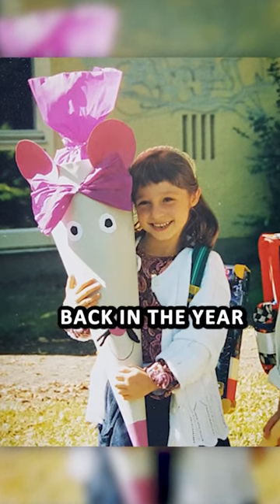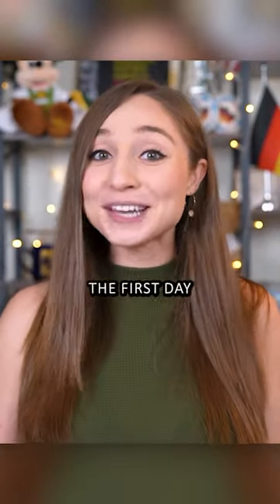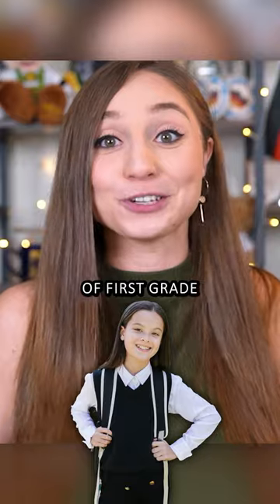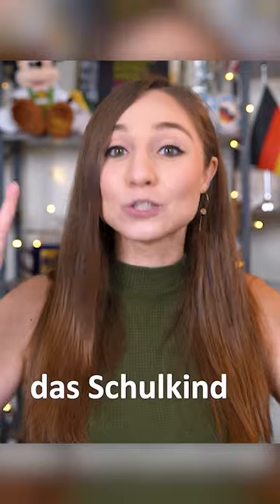This is me on my first day of school back in the year 2000, but what am I holding there? The first day of school is a big deal, especially when it's your first day of first grade. In Germany, that's when you officially become a Schulkind, as we say — a school kid.